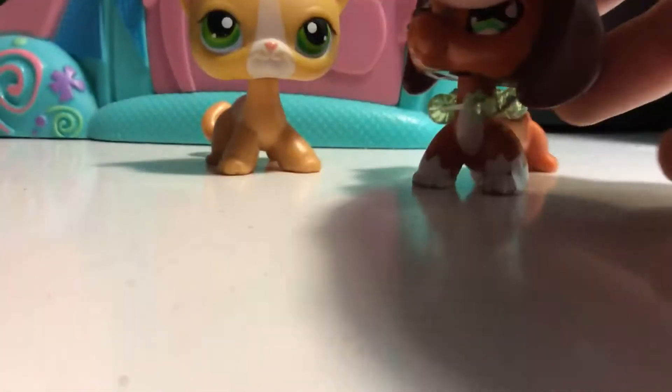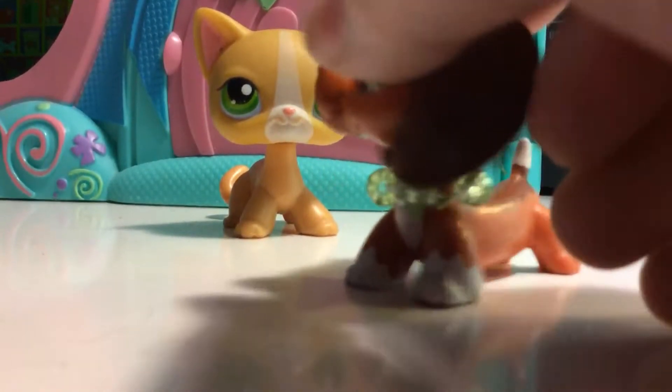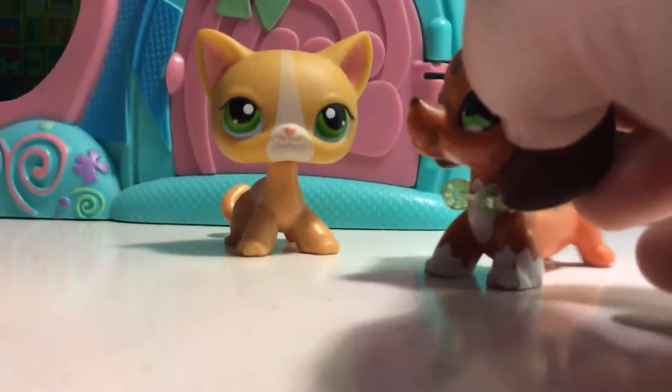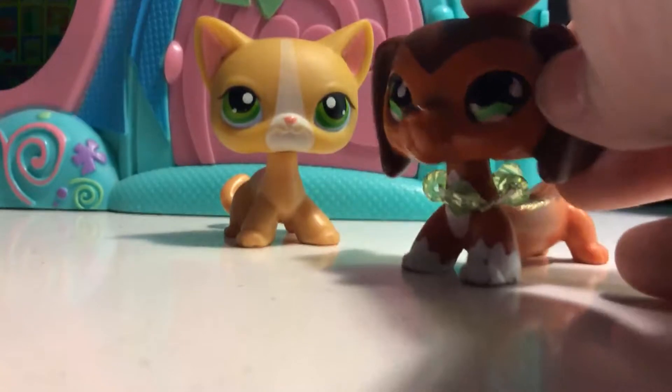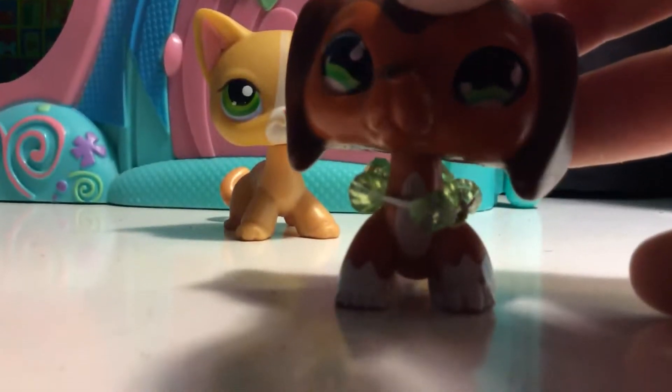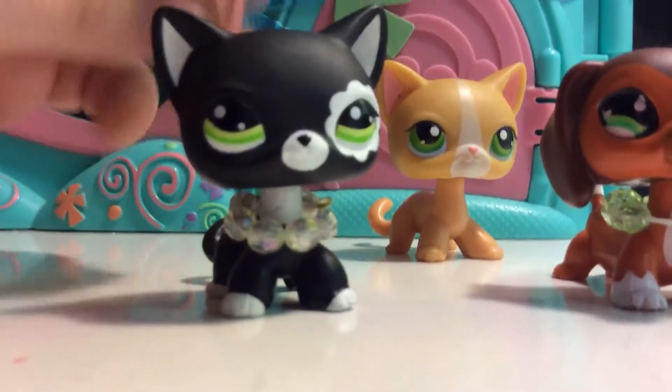And the other cat, I already put her away, so I don't feel like getting her out. Because I'm lazy. She's a black short hair cat with a little floral design, like the pink one. Actually, I'll just bring her out. This is the other cat that I forgot, and I really like her!